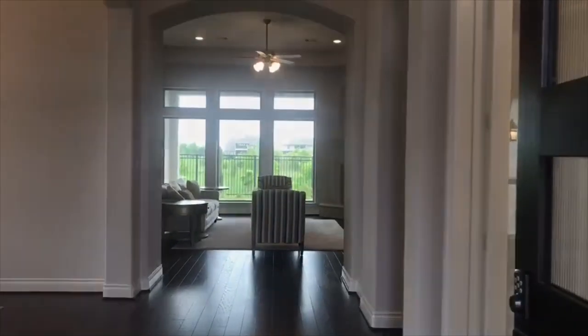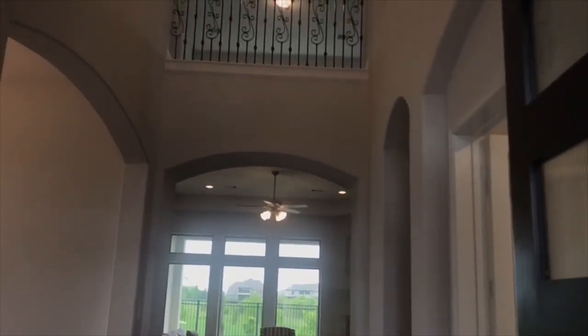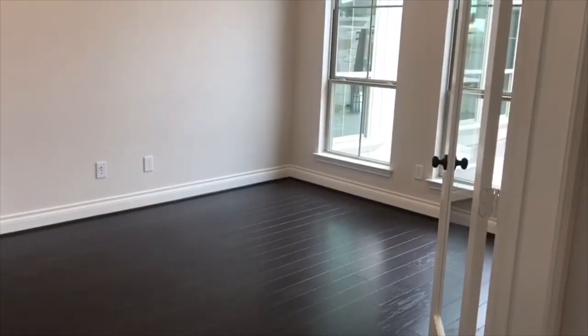Making your way through the entry, you have 23-foot ceilings. To your left, the library with glass French doors.